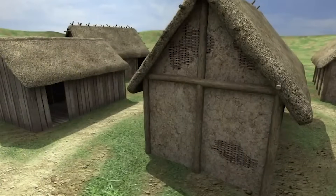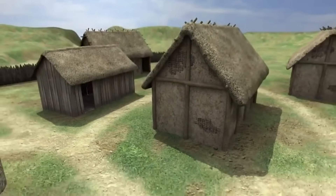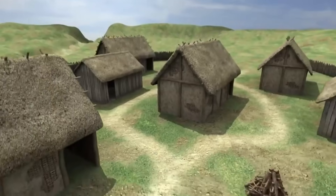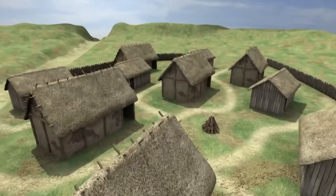Our Saxon house is a little gem. We hardly ever find timber buildings as old as this one. The small village it belonged to was founded sometime after 650 AD, before vanishing around 1100.